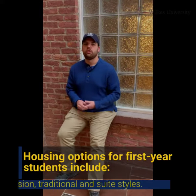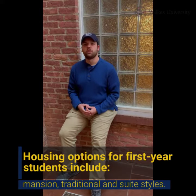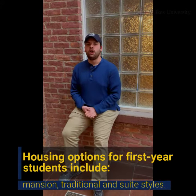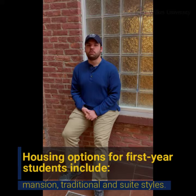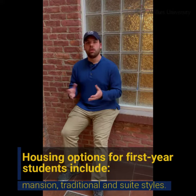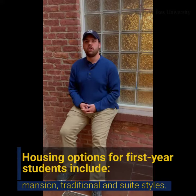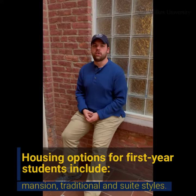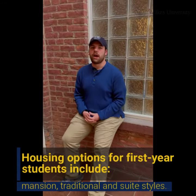We have three styles of residence halls available for first-year students here at Wilkes. We have our mansion style, which are kind of an older feel — generally they were houses donated by the community to Wilkes University. We also have our traditional style, which is a more modern residence hall for student spaces. And we also have our suite style in Evans Hall, which is two suites joined by a bathroom in the middle.